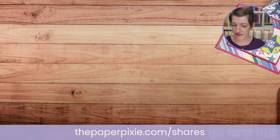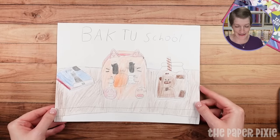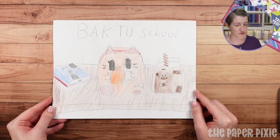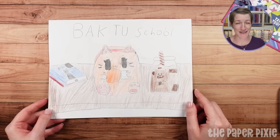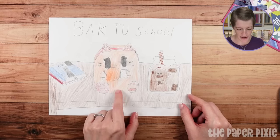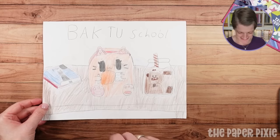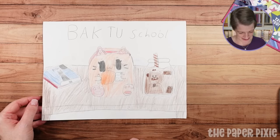I do have some show and tell from the kiddos tonight. This is from Lily. When she came home from school, she watched Draw So Cute — it's a YouTube channel. And this is books, a backpack, and chocolate milk. It's so cute. I love the little characters that Wenny from Draw So Cute shares.